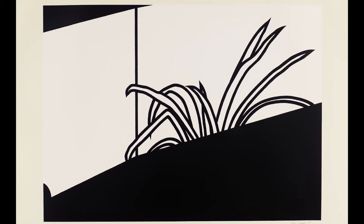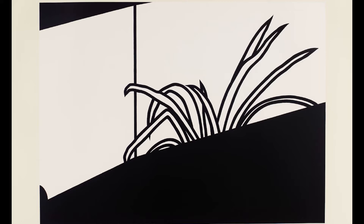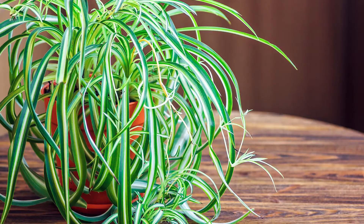We're looking at Patrick Caulfield's 1973 print called Spider Plant. In this screen print, composed of a few simple lines, the artist presents the partially obscured fronds of a spider plant. Spider plants get their name from their long, arching, graceful leaves that resemble legs. These leaves sometimes dip towards the ground, like in this print.